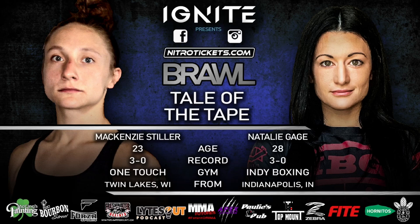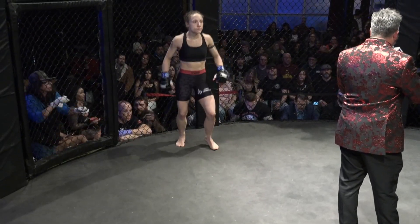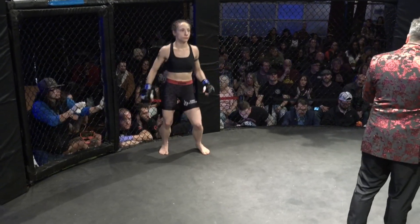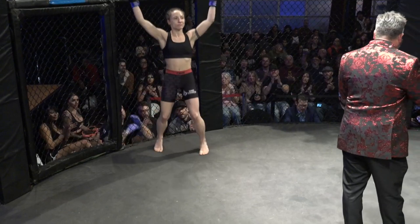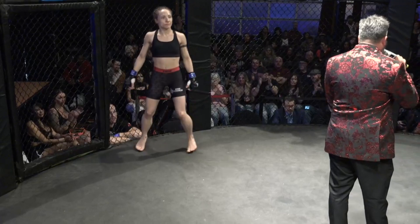Welcome in. This next bout is sponsored by Apex Nutrition. It is a 115 pound title fight for five rounds. Introducing, out of the blue corner, a judo and MMA practitioner with a record of three wins and no losses. Representing One Touch Fight Team, weighing in at 113 and a half pounds, from Twin Lakes, Wisconsin — Mackenzie McJudo Stiller.